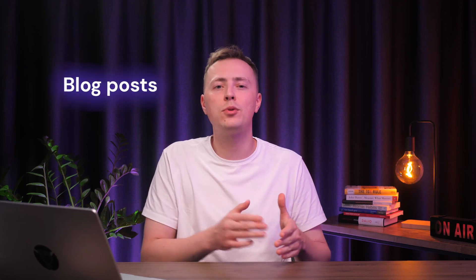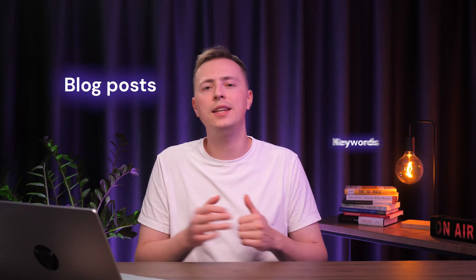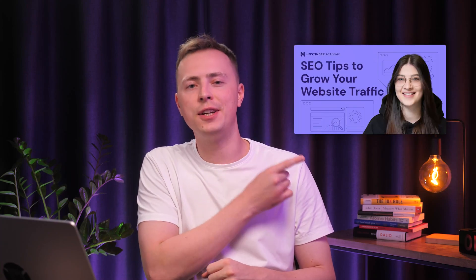To rank even higher in search engines, I also suggest publishing blog posts regularly on topics related to your services while incorporating relevant keywords. Other important SEO factors, including website speed, are already taken care of by Hostinger. If you're interested in learning more about SEO best practices, be sure to watch the video linked here.